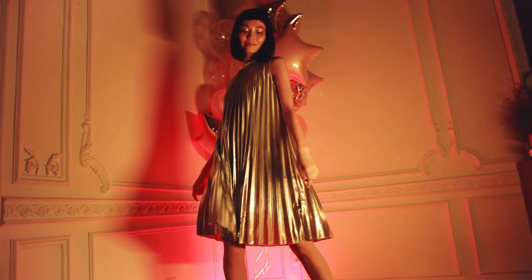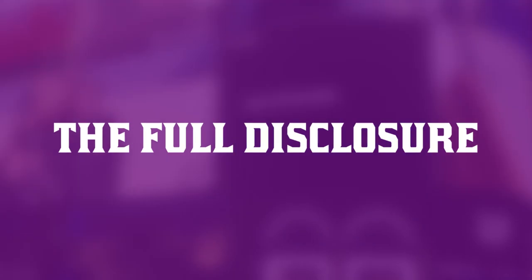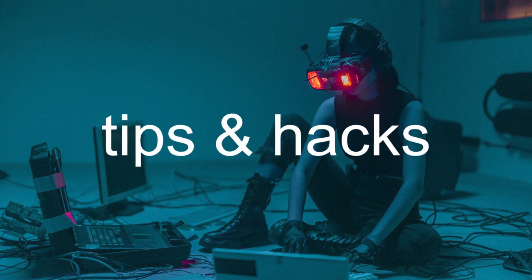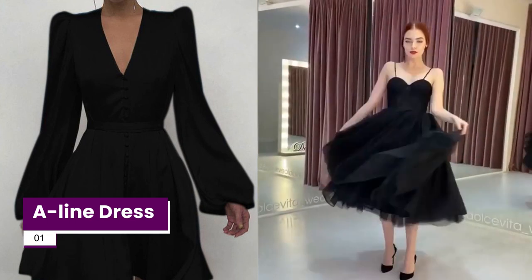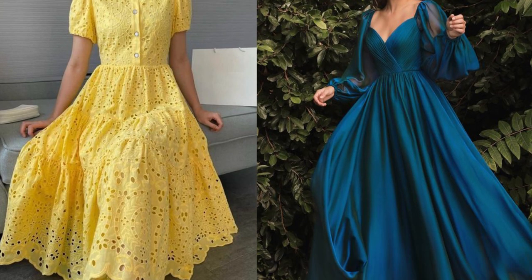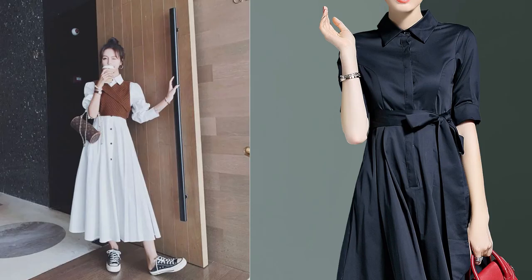Please subscribe to our channel and press the bell icon so you don't miss our new videos. Now let's get started. As the saying goes: dress shabbily and they remember the dress; dress impeccably and they notice you. An A-line dress fits at the hips and gradually flares out towards the hem, making the dress look like an A shape. It is perfect for a casual setting and can be dressed up or down with ease. This style is best suited for pear-shaped bodies as it shows off your shoulders and adds a feminine touch to your lower half.